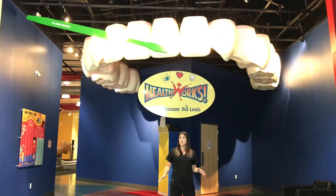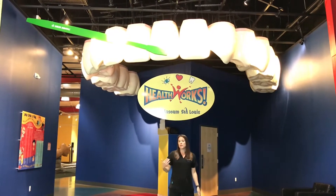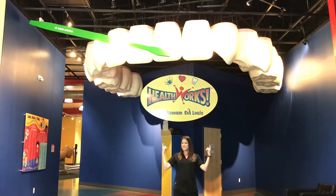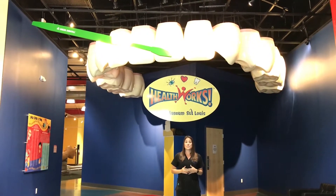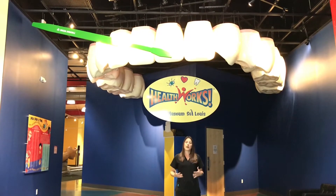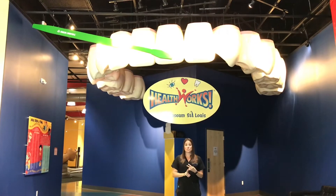At HealthWorks Kids Museum St. Louis, oral health is a big component of what we teach kids every single day. When you walk into our museum, a hundred percent of our visitors are receiving oral health education in one way, shape, or form. Right above me are our world-famous giant set of teeth. We use these when kids are here to blow bubbles out into the museum. We sing the brush, brush, brush song and talk about the three most important oral health habits: brushing twice a day, flossing every day, and visiting your dentist two times a year.